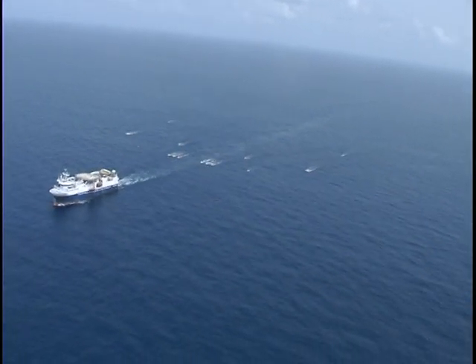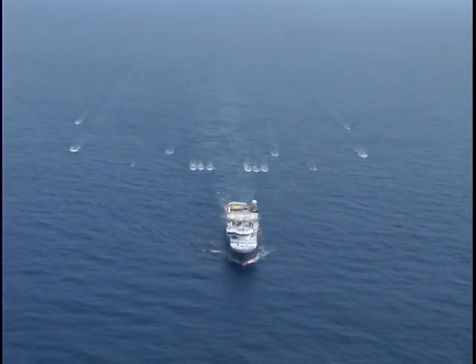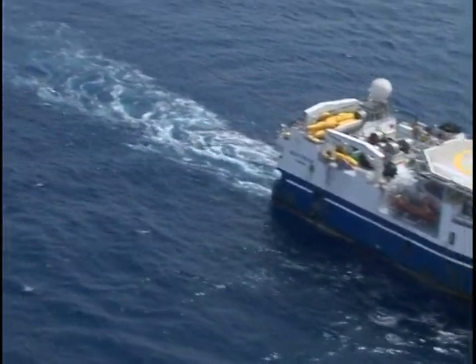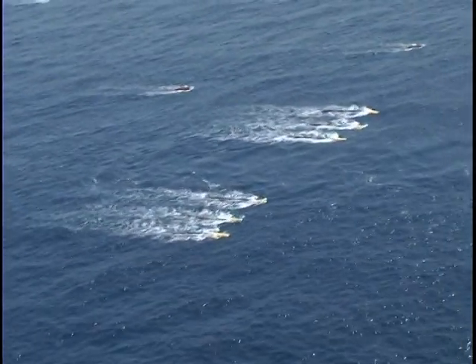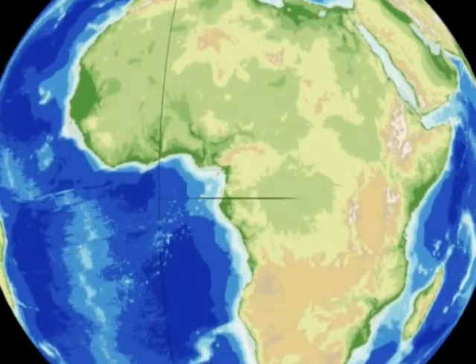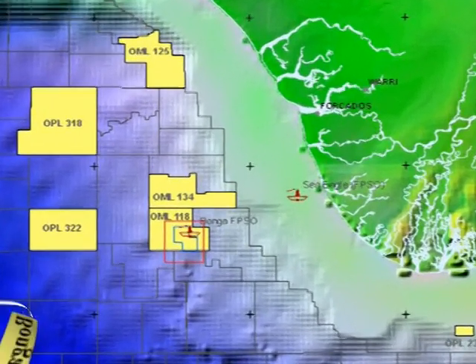Shell in Nigeria has recently carried out a 4D seismic survey over the Bonga field and adjacent areas. This was the first such survey ever to be carried out in the deep water area offshore Nigeria. Not only will this provide important information for efficient management of the reservoirs in the Bonga field itself, it will also provide a baseline for the development and management of the other fields identified in the vicinity, namely Bonga South-West Oparo and Bonga North.